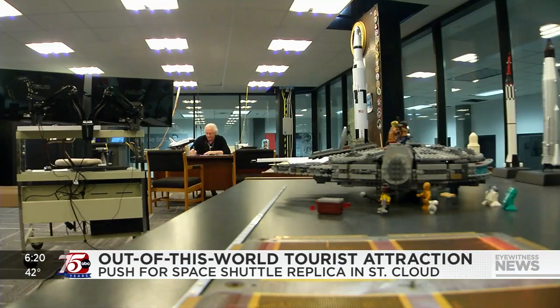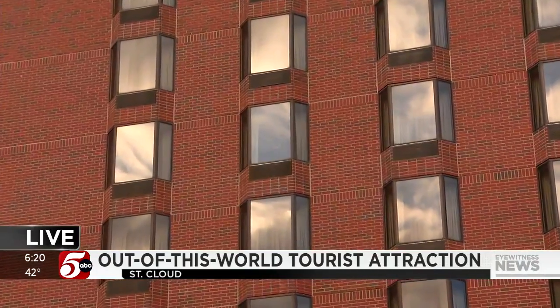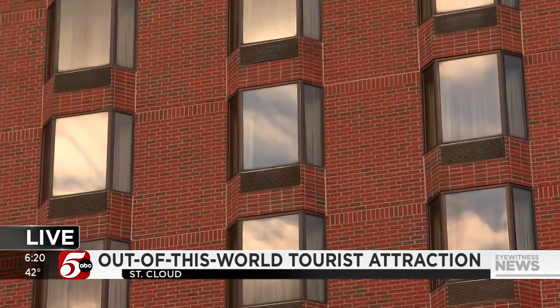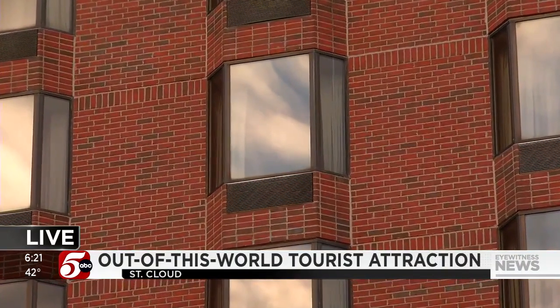I think it is so important to have motivation, hope for the future, a dream. Right now, the project is still a dream. They're working out the final details. If all goes well, they hope to have that shuttle here by the end of the year. Live in downtown St. Cloud, Joe Mazin, 5 Eyewitness News.